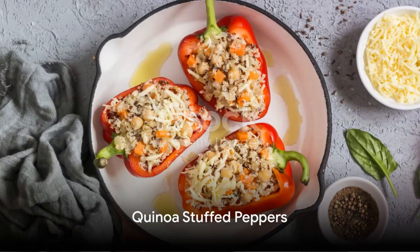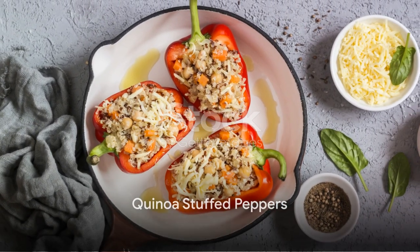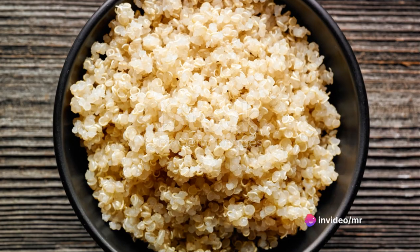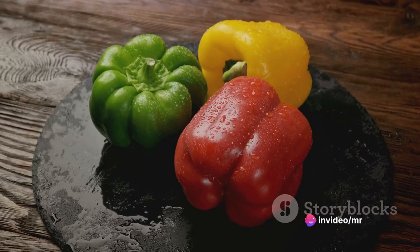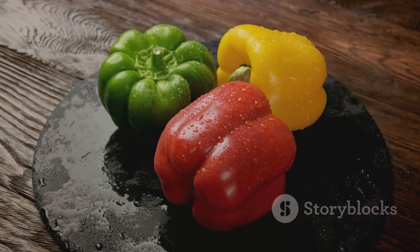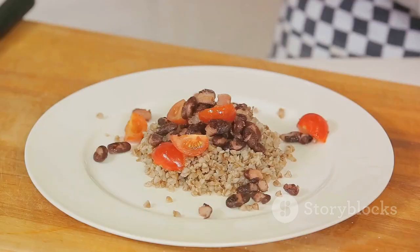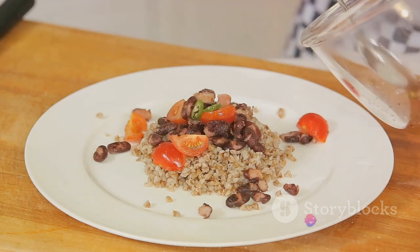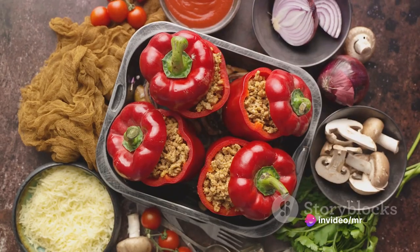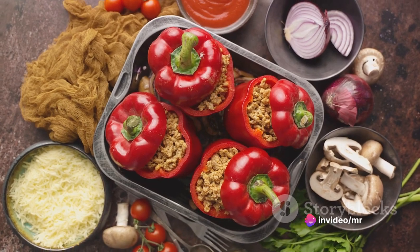Next, we have the delightful quinoa stuffed peppers. Begin by boiling a cup of quinoa in two cups of water. While that's cooking, hollow out four bell peppers. Mix the cooked quinoa with black beans, corn, and diced tomatoes. Fill the peppers with this mixture and bake for 25 minutes. These quinoa stuffed peppers are protein-packed and full of flavor.